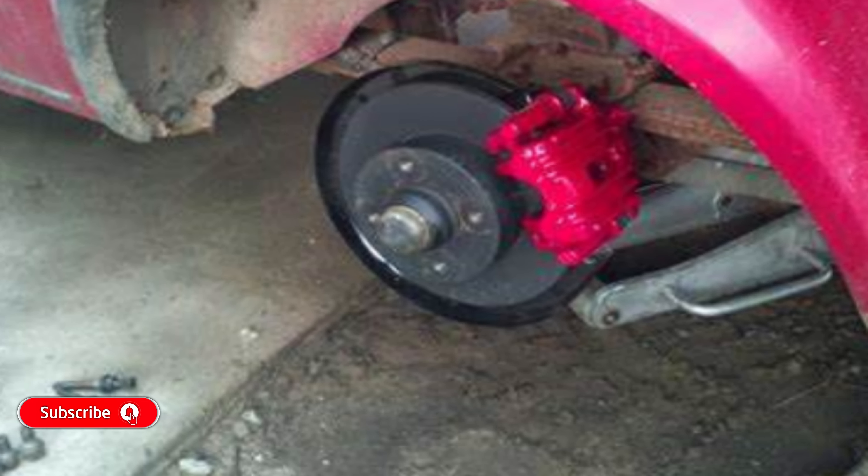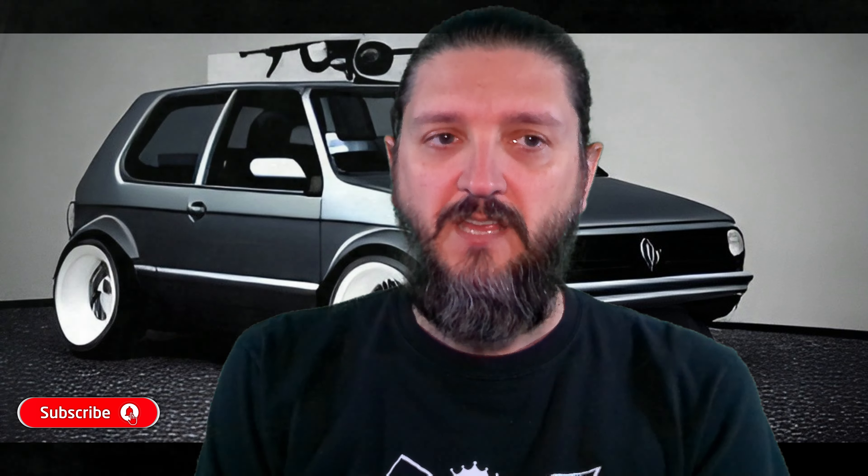Front suspension featured independent McPherson struts, a stabilizer bar, and coil springs. The rear had an independent torsion beam axle, stabilizer bar, coil springs, and telescopic shock absorbers offering eight inches of vertical suspension travel for a responsive, smooth, and comfortable ride. The Jetta made it happen with only seven. Manual and power-assisted rack-and-pinion steering units were both new for 1985, with a 17.5-to-1 ratio for quicker response on the power unit. Four-wheel disc brakes had ventilated rotors in the front and solid rotors in the rear, with hydraulic dual diagonal circuits, power-assisted, and a rear load-sensing proportioning valve for fade resistance and dependable stopping power.